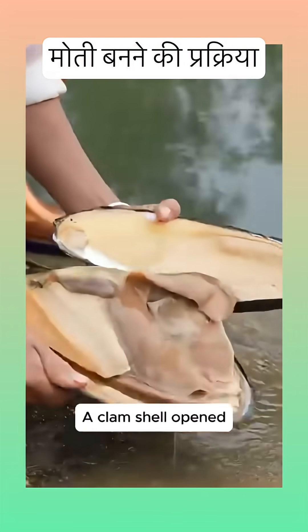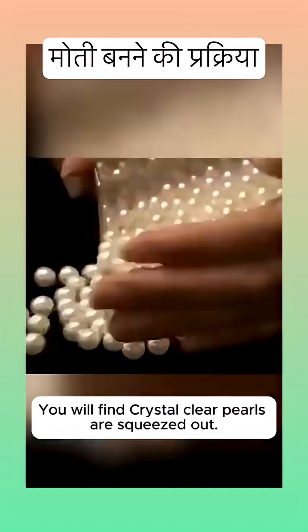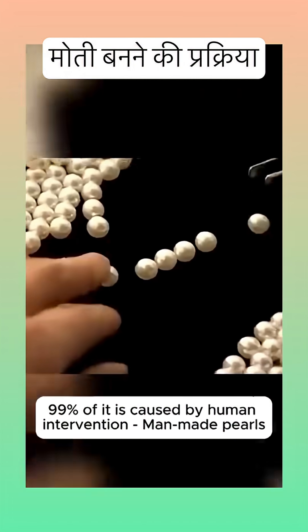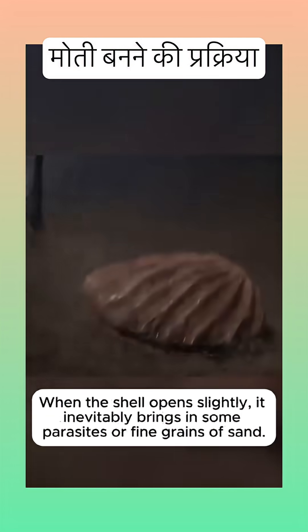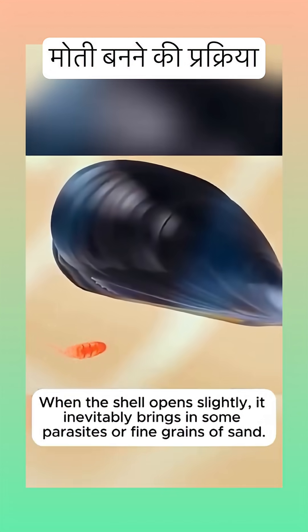A clamshell opens, and crystal clear pearls are squeezed out. 99% of it is caused by human intervention — man-made pearls. When the shell opens slightly, it inevitably brings in some parasites or fine grains of sand.